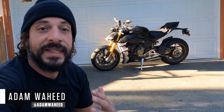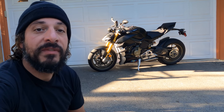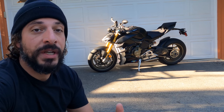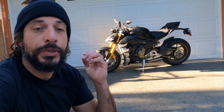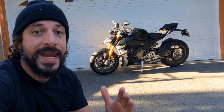Hey folks, good morning and welcome to another episode of Motorcyclist MC Commute. Today we're going to be riding Ducati's 2021 Street Fighter V4S, but this isn't any ordinary Street Fighter V4S. This is a fully decked out Street Fighter with Ducati performance accessories to the tune of almost $48,000.